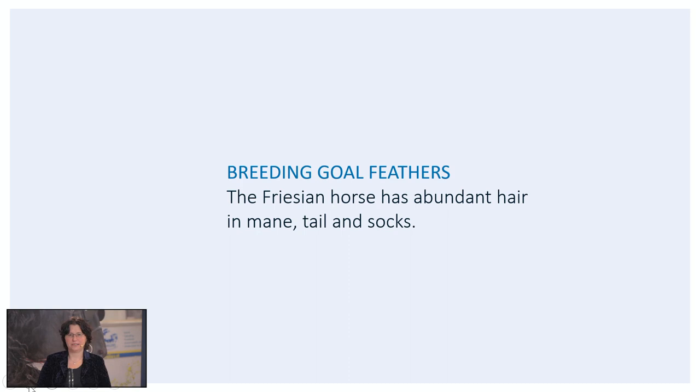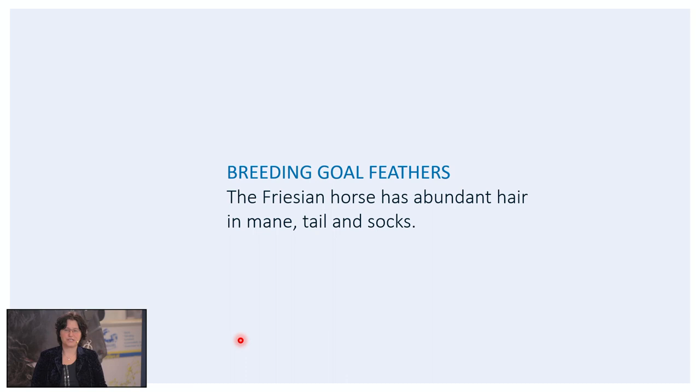We discussed the breeding type, the head and the neck. Now we go further with the feathers. The Friesian horse has abundant hair in mane, tail and socks — here you can see that. We don't only look at the length of the feathers but also the thickness of the feathers.